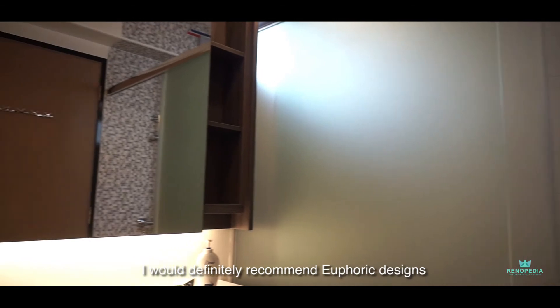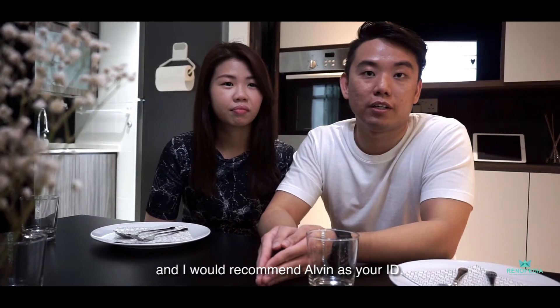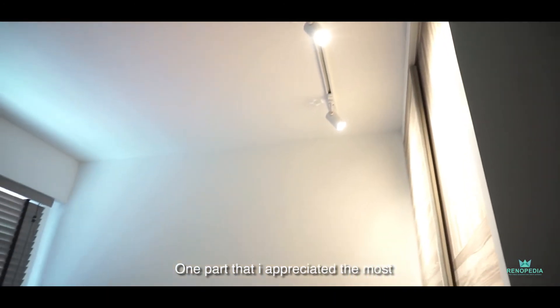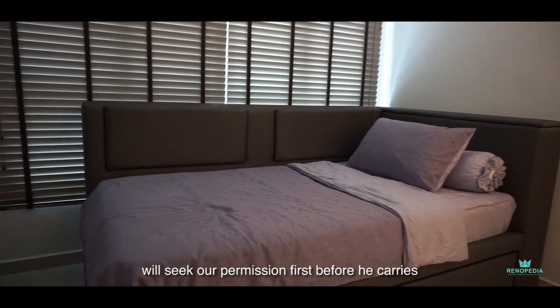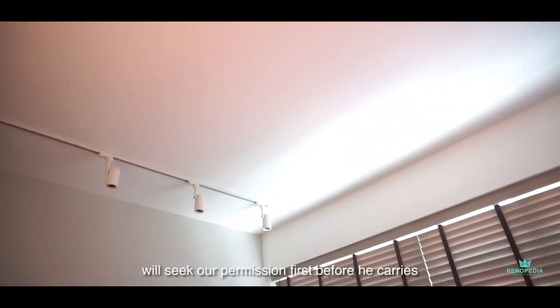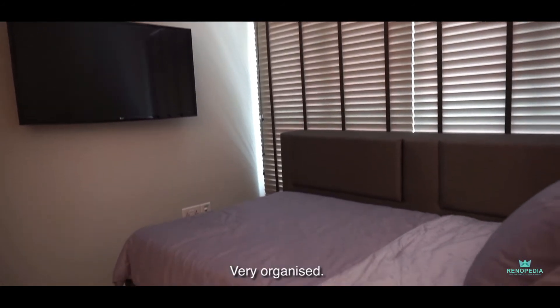I would definitely recommend Euphoric Design and I would recommend Alvin as your ID. One part that I appreciated the most — he has an idea behind everything. But he will seek out permission first before he carries out the things that he wants to do. He's a very detailed person. Very organized.